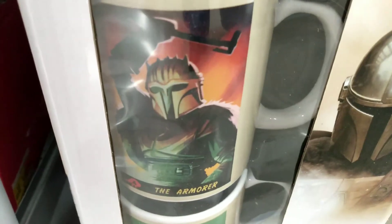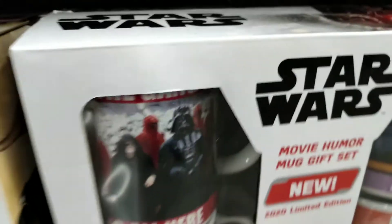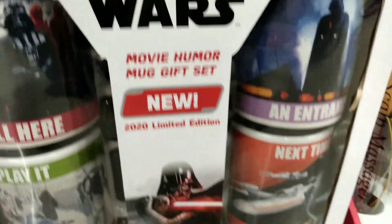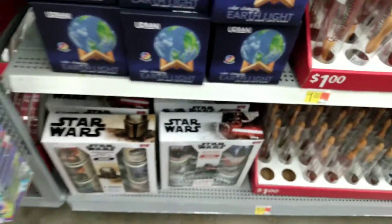I found this down the Christmas aisle — there is a six-mug set that comes with hot chocolate inside too. Don't forget to check your Christmas aisle because they have a six-piece set with different pictures from the show. It retails for $19.98. There's also another one — a movie humor mug gift set, Star Wars Limited Edition with meme-style designs. Six mugs again, and you get six different hot cocoas for the same price of $19.88.